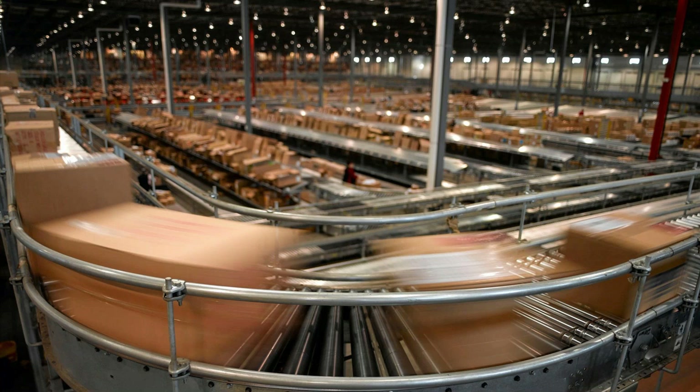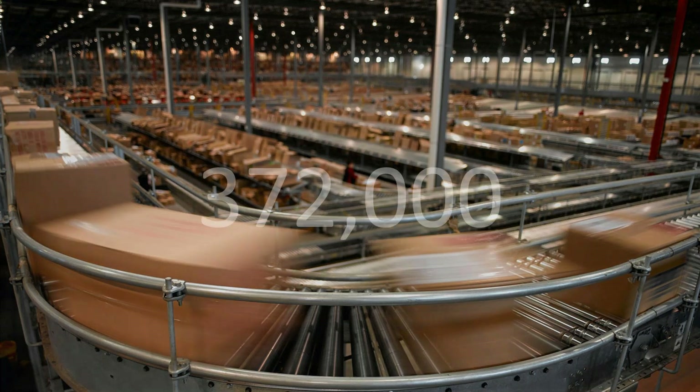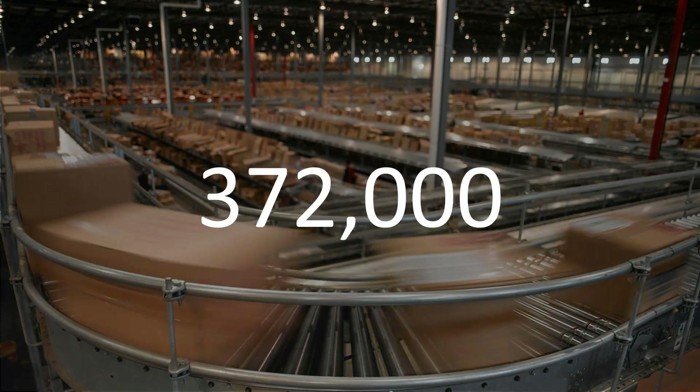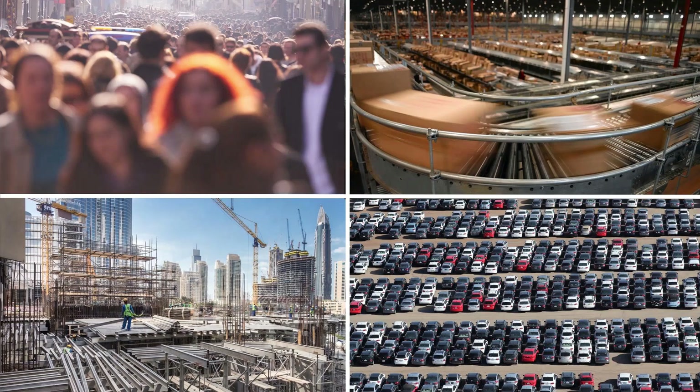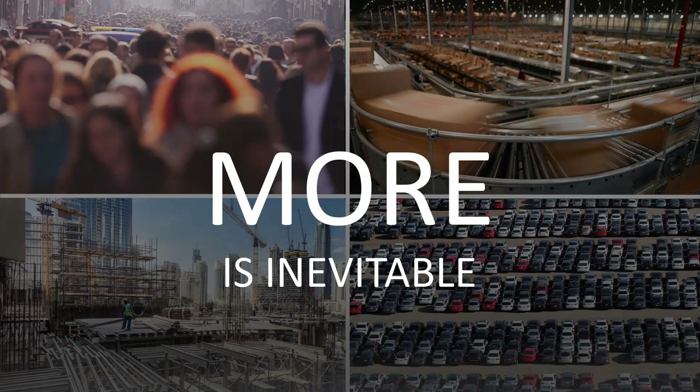The current estimate is that there will be 372,000 new products on offer every year for the foreseeable future. Some major changes are happening in the world in which we live — more people entering the middle class, more demand for buildings, products, transportation and communication. Whether we like it or not, more is inevitable. We don't have any control over how that will play out.